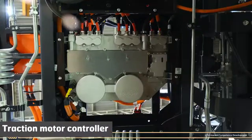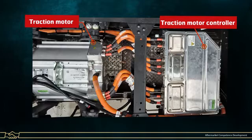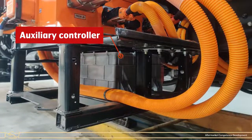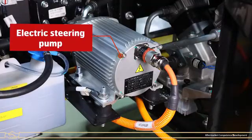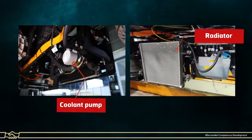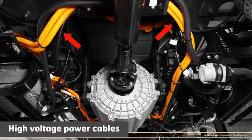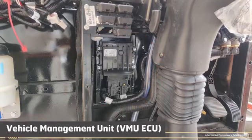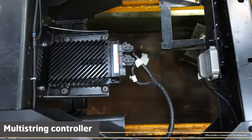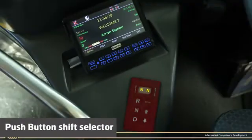Traction Motor Controller. Traction Motor. Auxiliary Controller. Electric Steering Pump. Electric Air Compressor. Coolant Pump and Radiator. Vehicle Charging Controller and Charging Port. High Voltage Power Cables in Orange Color. Vehicle Management Unit VMU ECU. Multi-String Controllers. Emergency Switch. Push Button Shift Selector or Gear Shifter.